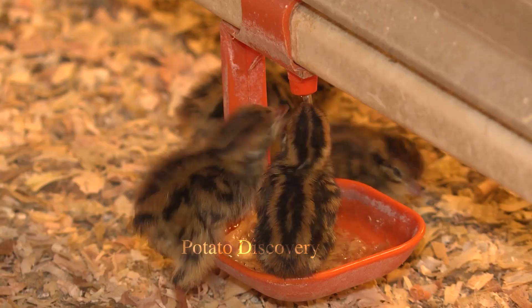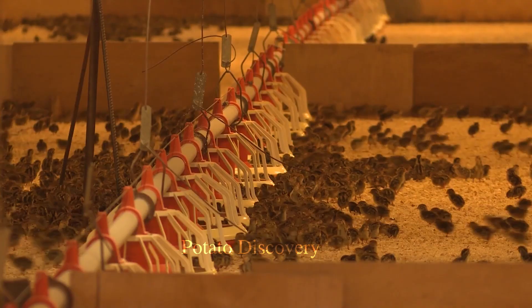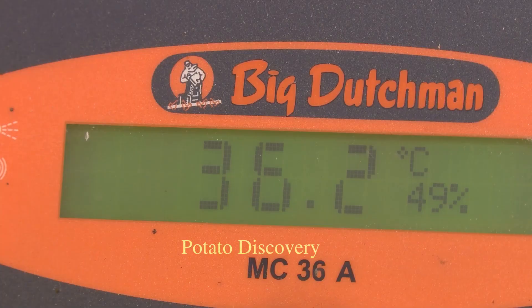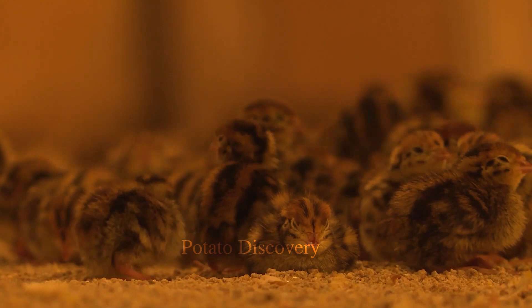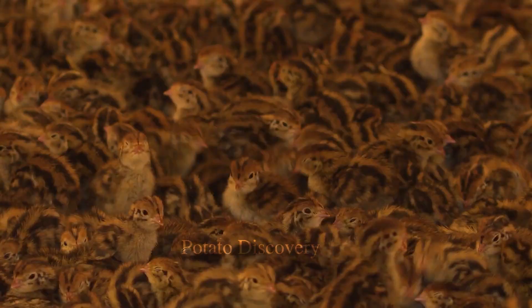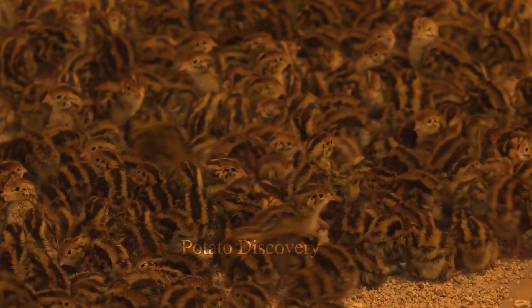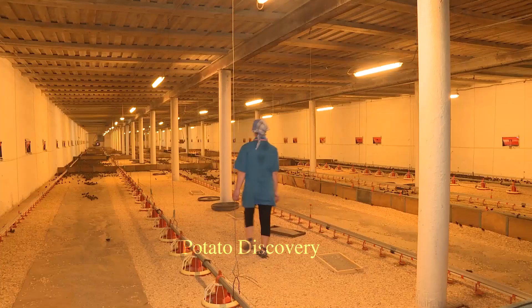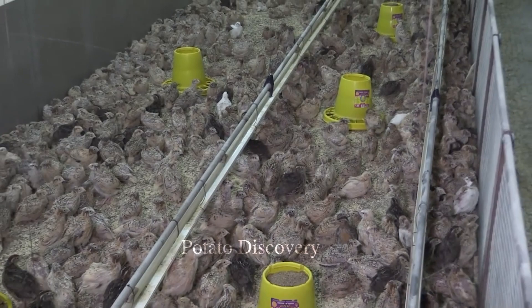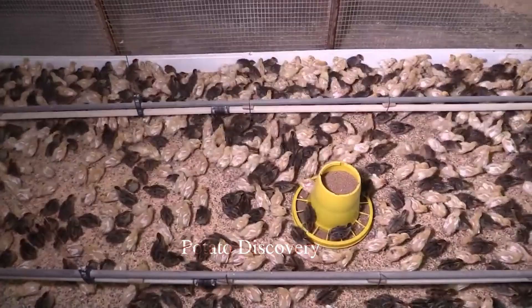Whether incubating with sunlight or artificial light, the light shining on the eggs plays a very important role in hatching and cultivation, because every day it takes 16 hours of light to stimulate the growth of eggs. When the eggs hatch, the farmer will select healthy quails to bring to the production farms.